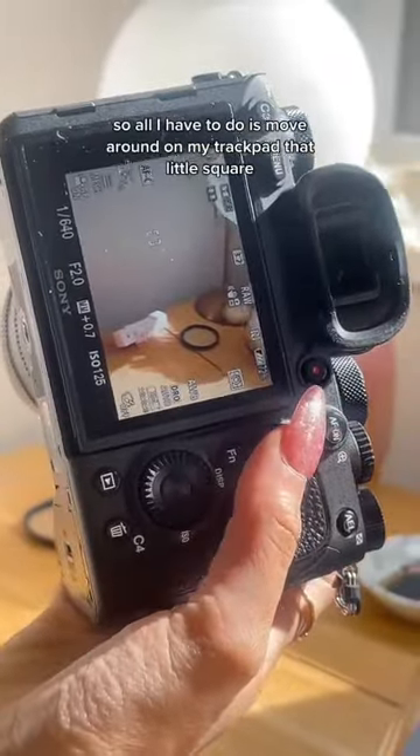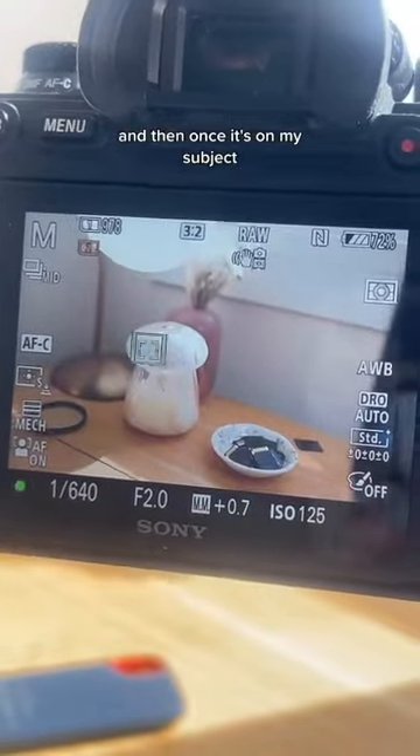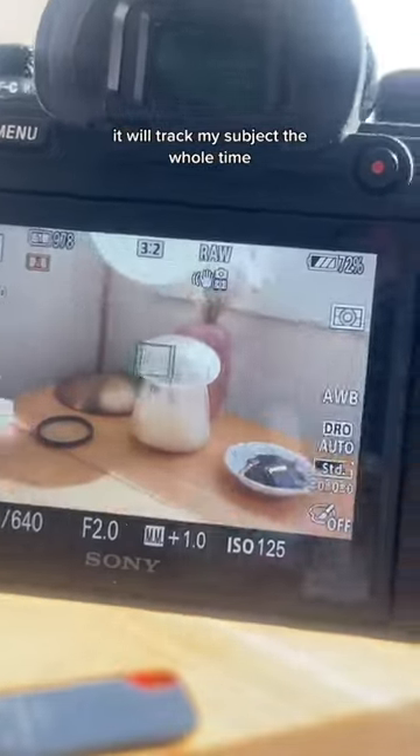All I have to do is move that little square around on my trackpad. And then once it's on my subject, it will track my subject the whole time.